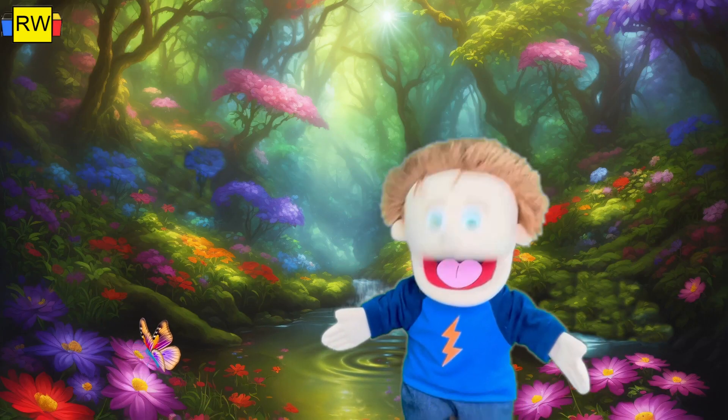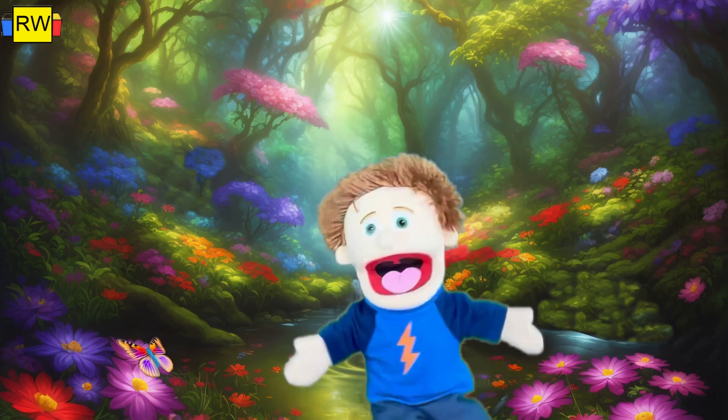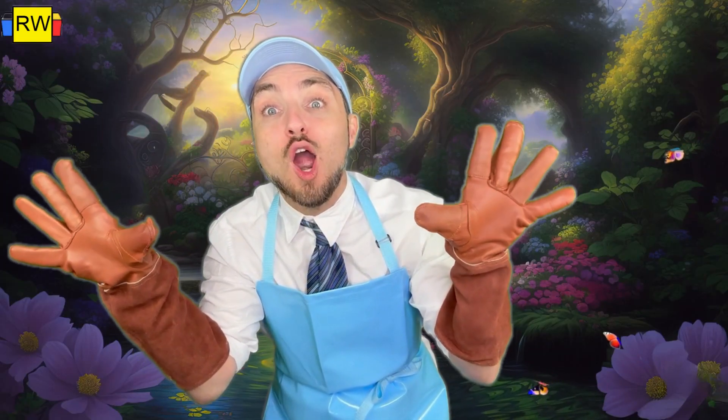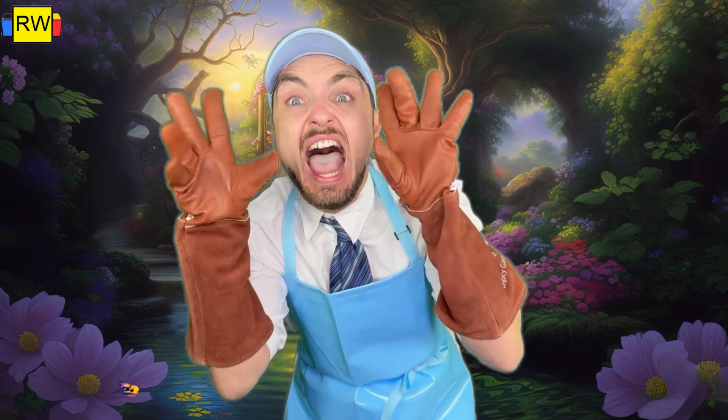Hey, I need to talk to you. Give me my gardening gloves back. Why did you even take them? Because I will save the world one plant at a time. I will regrow this barren wasteland.